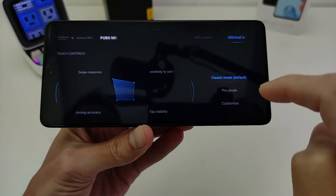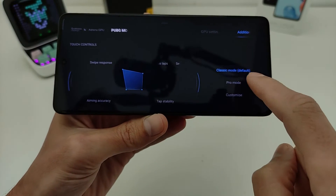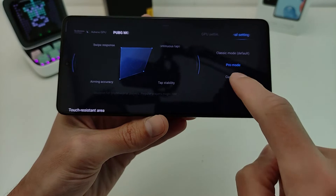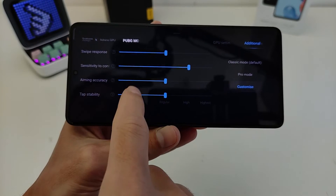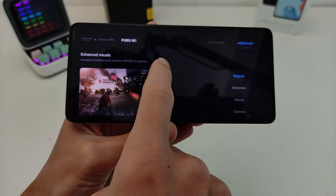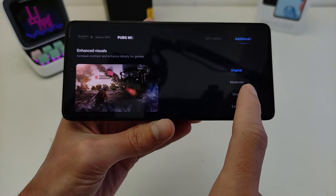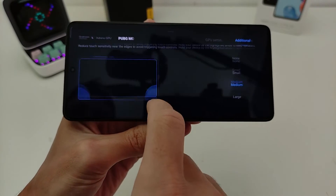Additional Settings include Touch Screen and Touch Control with Classic Mode, Pro Mode, Customize Swipe, Responsive Sensitivity, Touch Resistance, and Change Visuals options: Original, Moderate, Strong, and more.